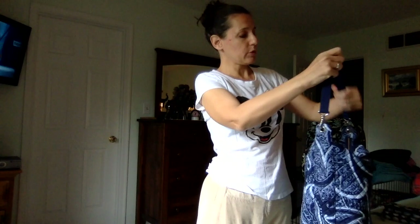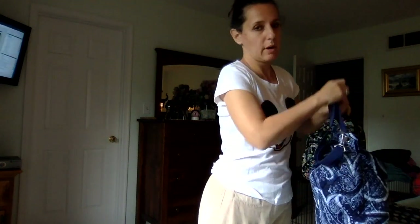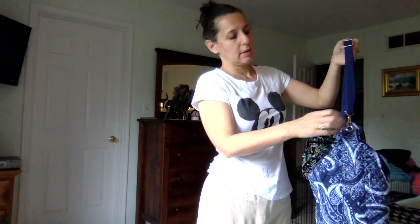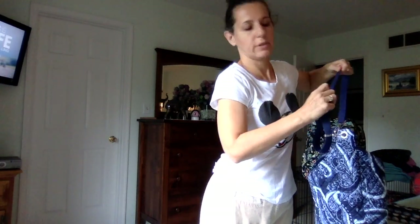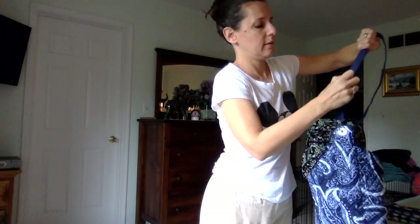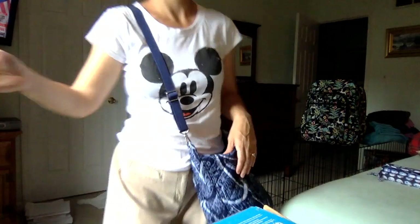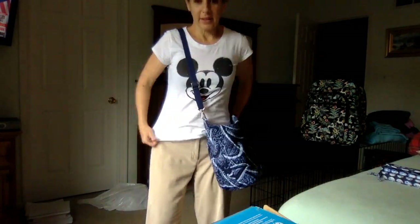The strap is removable and easily adjustable. The hardware is nice — the metal buckle has rounded edges, so they're soft. I tend to like my crossbodies hanging a little bit lower. So you can see how it looks worn that way.